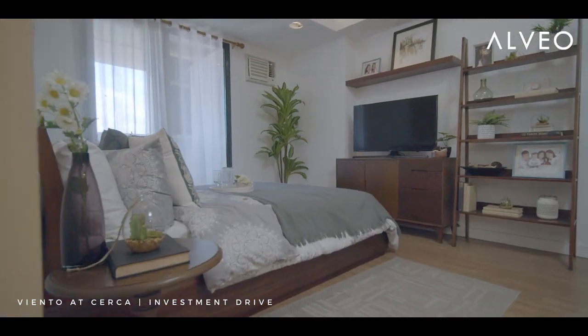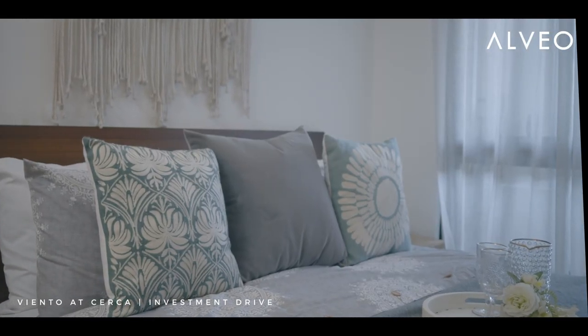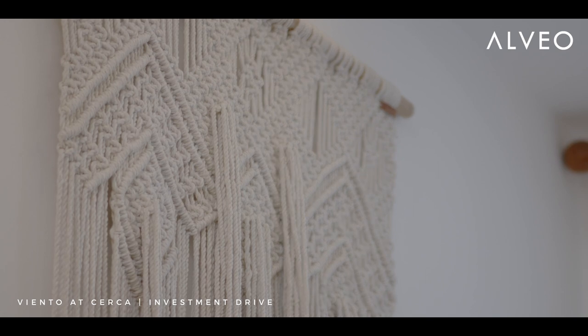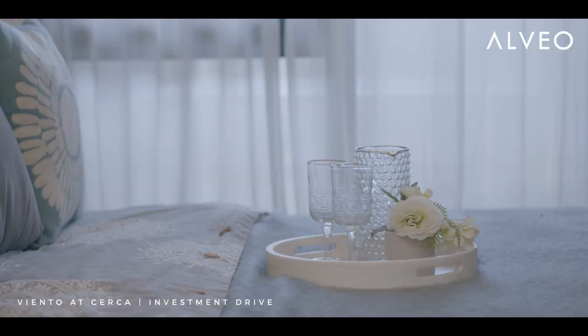In the master bedroom, we opted for a more relaxed feel for the clients, so we added in macrame wall accent and a Moroccan pendant lamp which adds a relaxing mood.